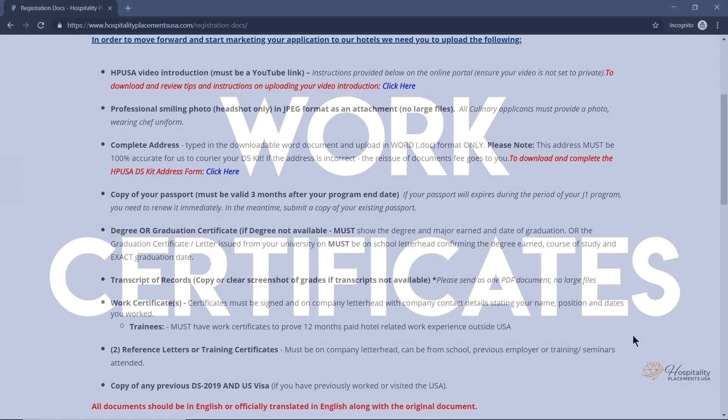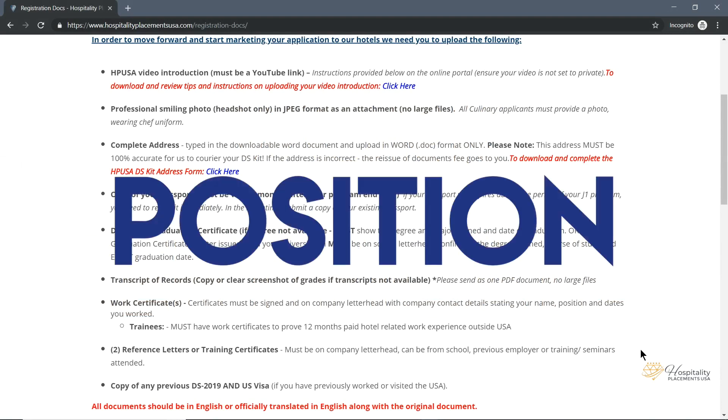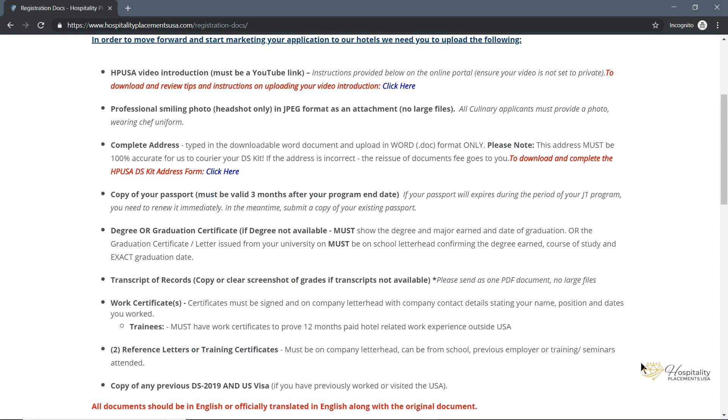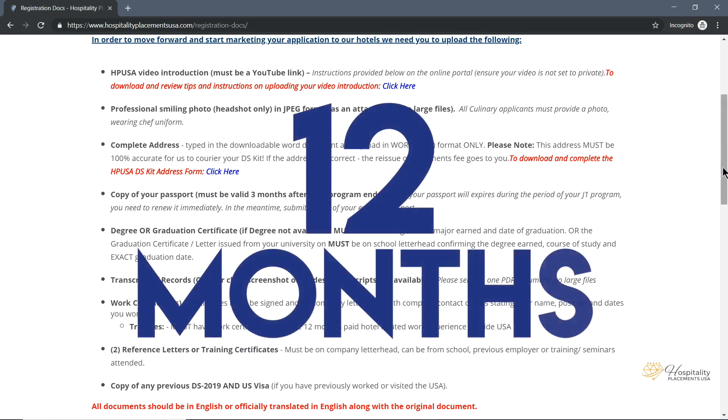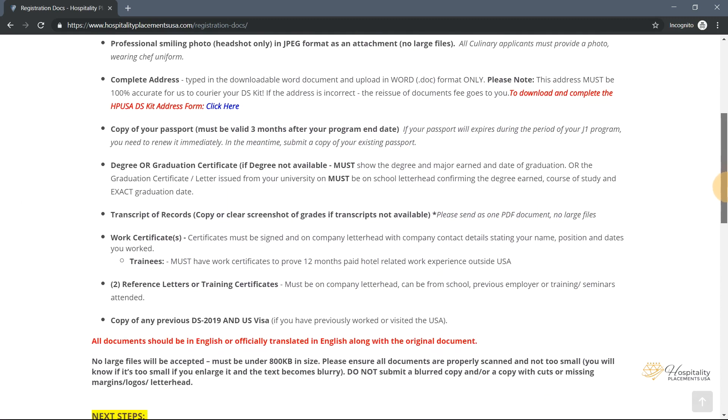Work Certificates: your work certificates must be signed and on company letterhead with company contact details stating your name, position, and dates worked. If you are applying as a trainee, you must have work certificates to prove 12 months of paid hotel-related work experience outside of the USA.